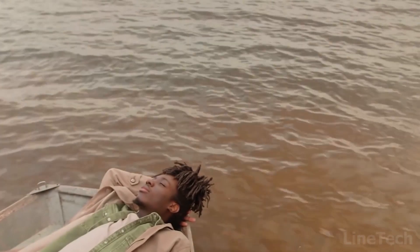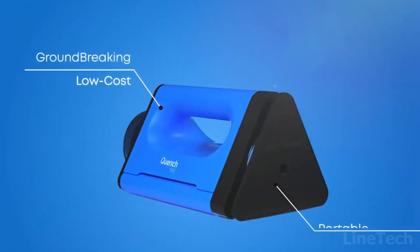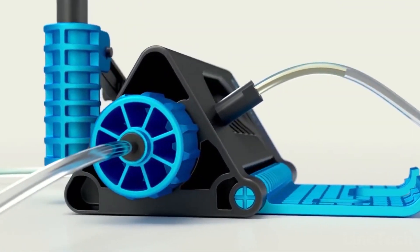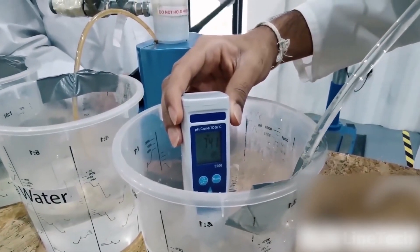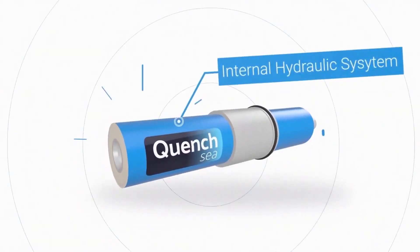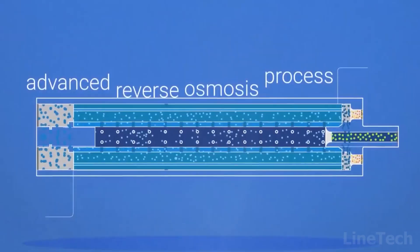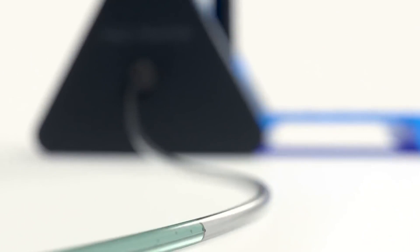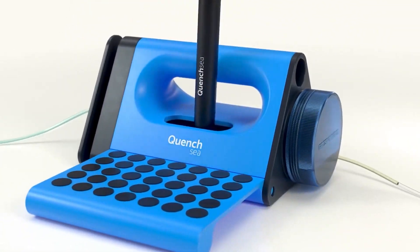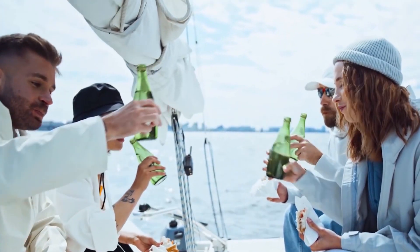Ran out of water in the middle of the ocean? Don't panic — this device will save you from dehydration. It's a portable, manually powered device that turns seawater into drinkable fresh water. It features an innovative technology combining a hydraulic system, triple pre-filtration, and a small reverse osmosis membrane. All these details together help to desalinate seawater into fresh water, so take this thing on your next voyage and you won't feel thirsty again.